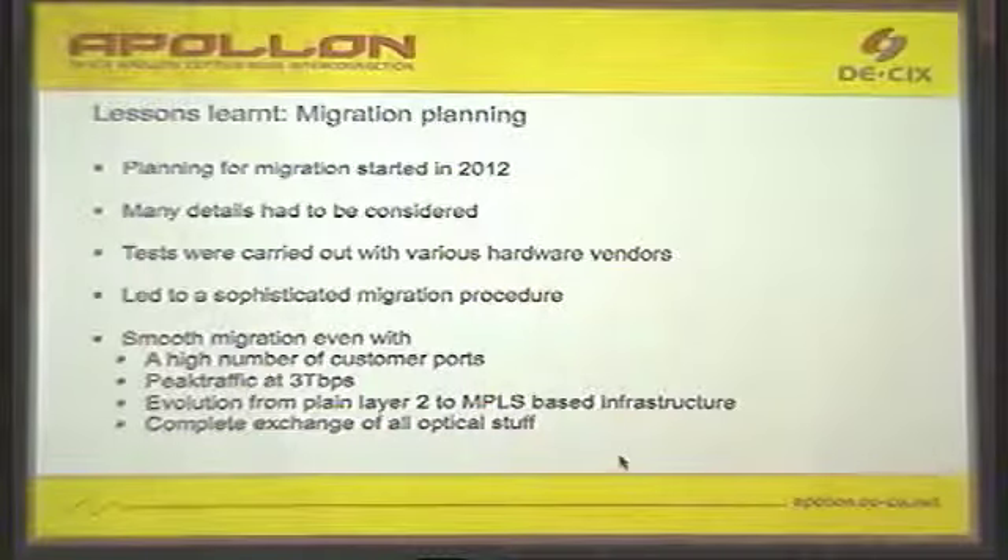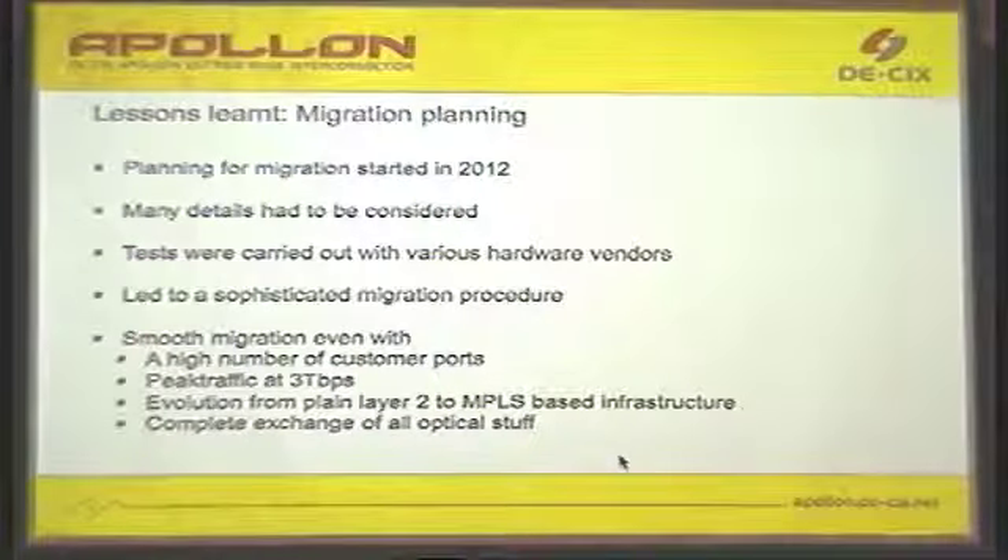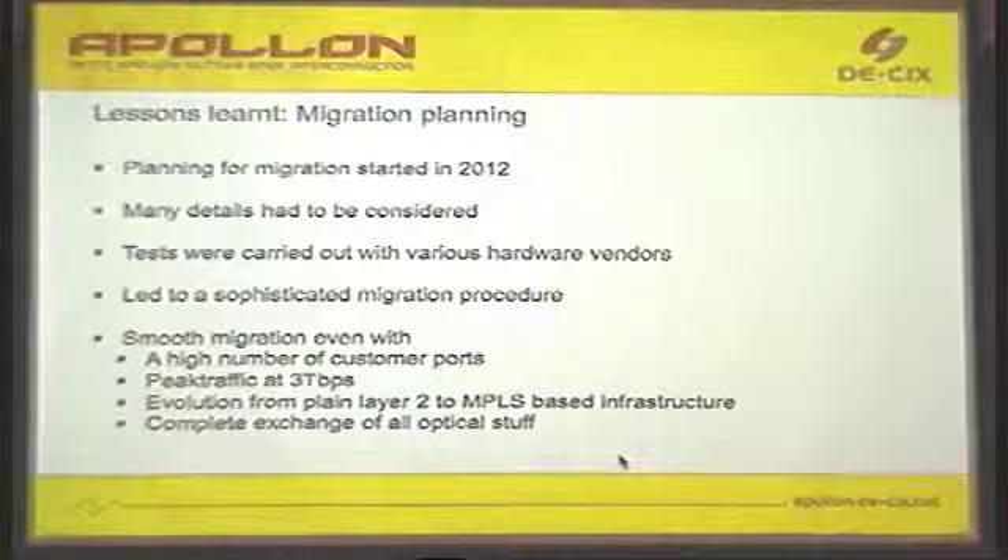Even when you have chosen your new hardware and tested the configuration, one of the biggest steps is migrating all customers from the old platform to the new platform. Of course, what we could not do is say to customers, 'It's Friday evening, we turn everything off — come back one week later on Monday and everything will be shining.' That does not work because customers expect services to be running 24 hours, seven days a week without any interruption.